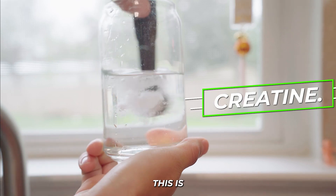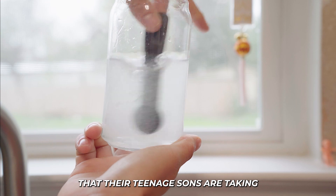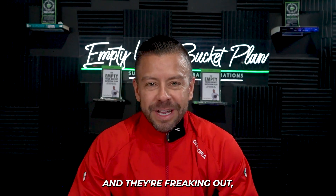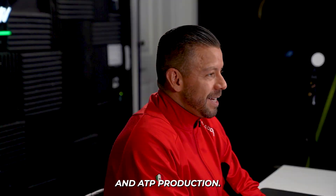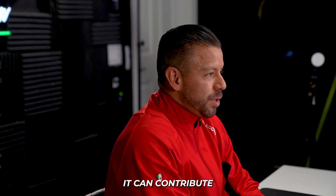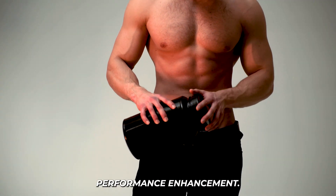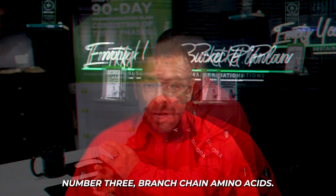Number two: creatine. This is where I get pictures from moms worried that their teenage sons are taking some kind of steroids, freaking out and sending me screenshots — and I'm like, mom, chill out, it's just creatine. What creatine really does is assist in ATP production, the body's primary energy molecule. It can contribute to increased muscle size, strength, recovery, and performance enhancement. It is just an amazing tool for recovery.